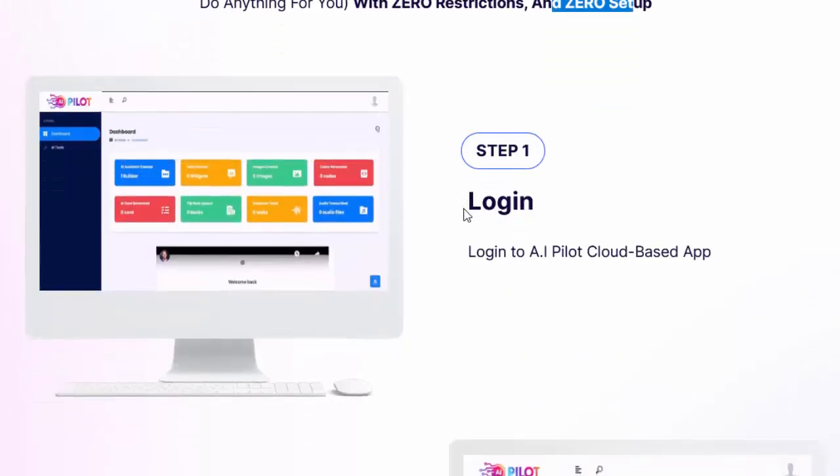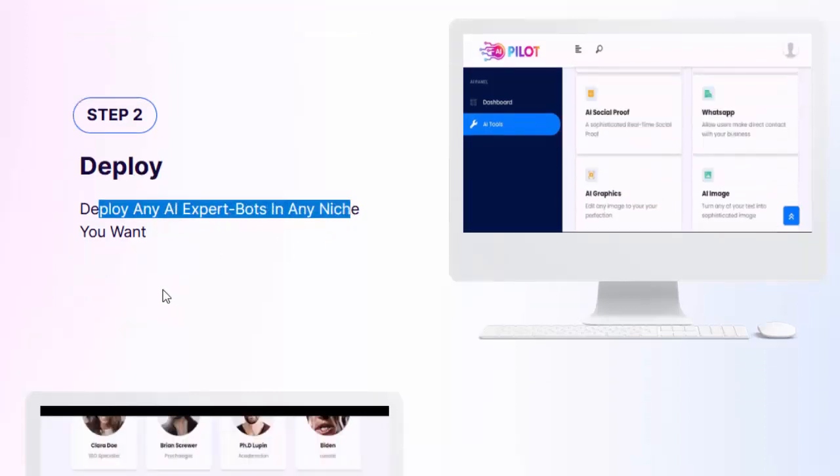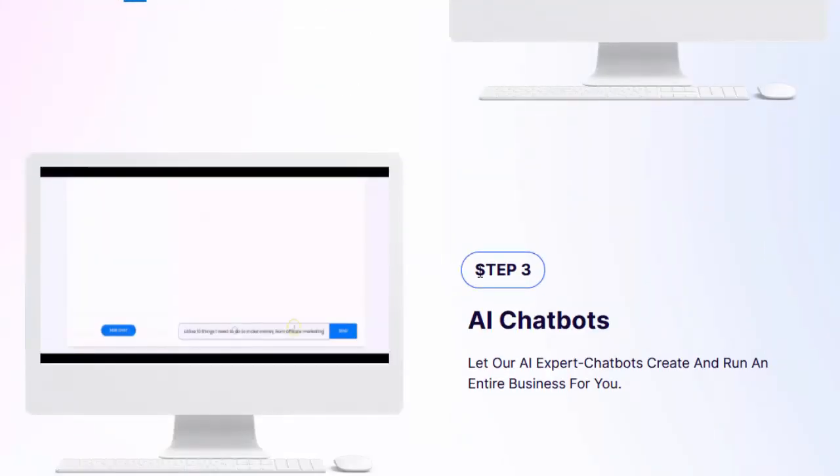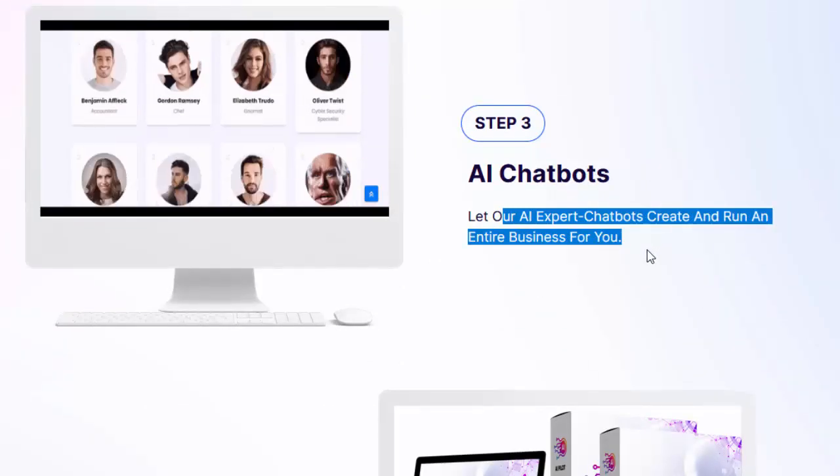Step 1: Login — log in to the AI Pilot cloud-based app. Step 2: Deploy — deploy any AI expert bots in any niche you want. Step 3: AI Chatbots — let our AI expert chatbots create and run an entire business for you.